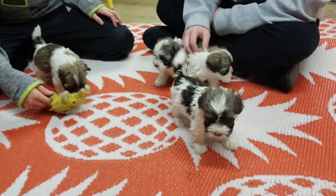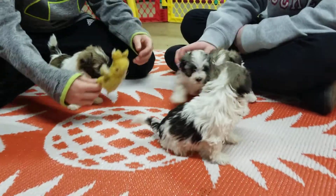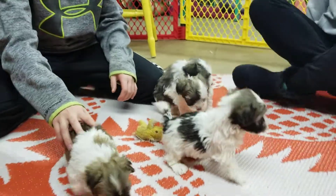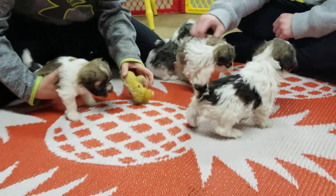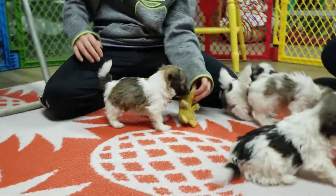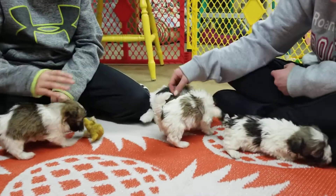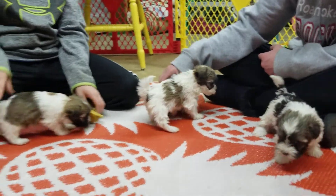Welcome back to abcdoggie.com studios. We have the M litter, born on February 19th from Cam and Zeus. Zeus is one of our newer males — he's a little bit on the bigger end, but Cam's on the smaller end, so these guys will be somewhere in the middle, somewhere around 8 to 12 pounds full grown.